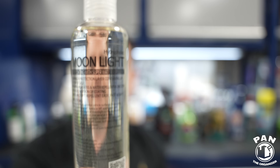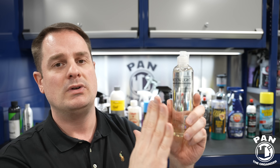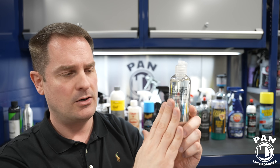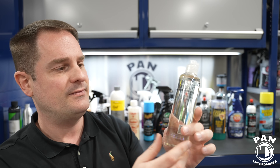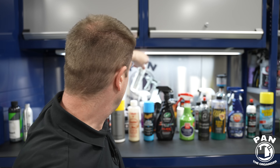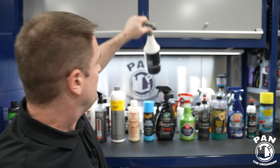Next we move on to Tac System Moonlight — no surprise here. This is an SiO2 liquid sealant with up to 25% silica or silicon dioxide. Very easy to apply, up to a year of protection. This also did super well in my long-term real-world durability test video, and I know a lot of you guys love Moonlight.